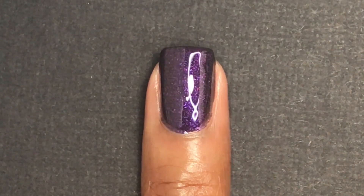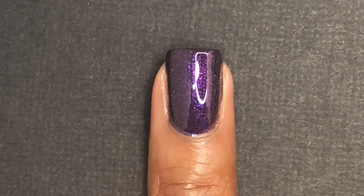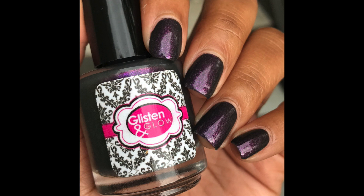I was able to get this completely opaque in only two coats, and you can see that shimmer really stands out against the dark gray base. It has a lot of depth to it and I really enjoyed this polish.